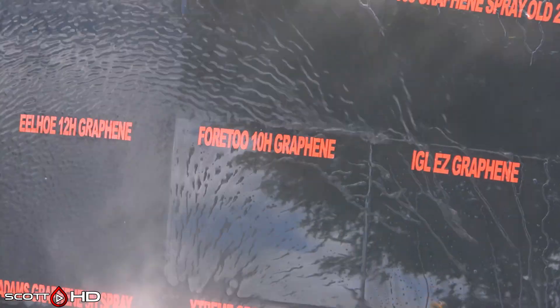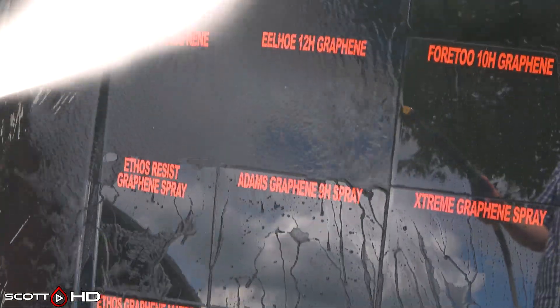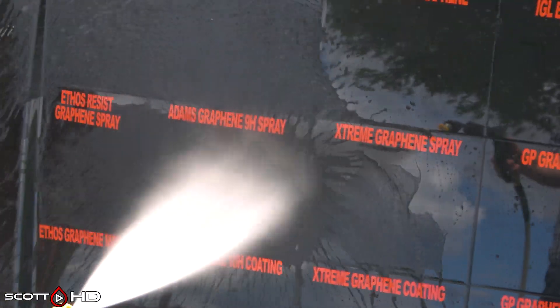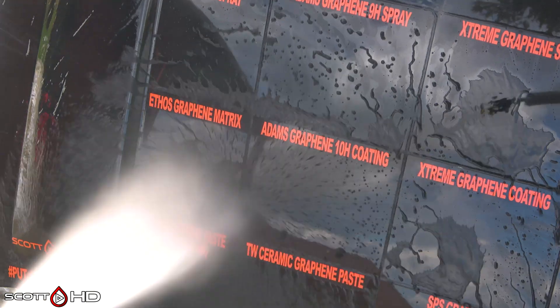So what do you guys think? This is only 30 days in and we've already got several failures. Are there any surprises? Do you guys have any that you're rooting for? I think there are some that stand out as exceptionally hydrophobic — for example, Adam's, even the Adam's graphene spray, you can see it right there. It's exceptionally hydrophobic.